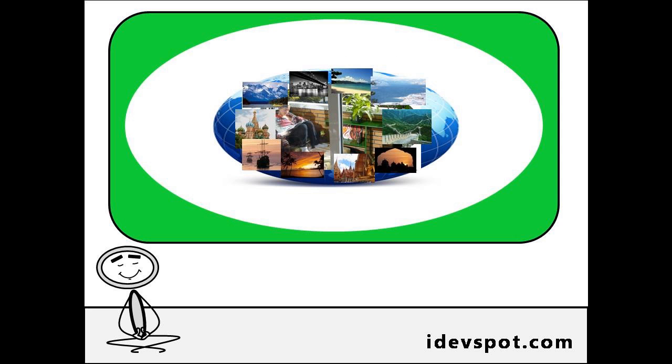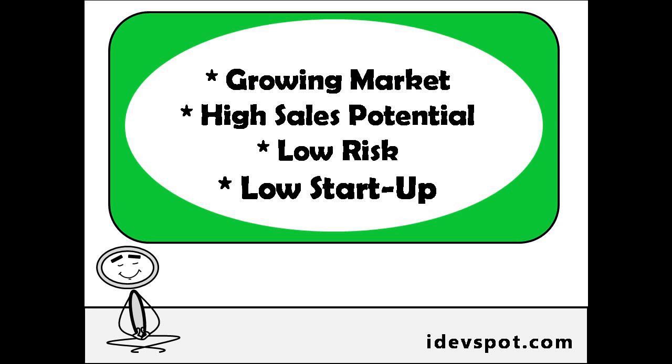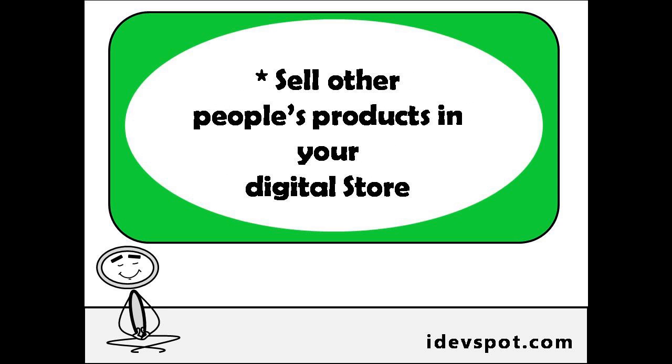A couple more benefits of selling digital products: you're entering a growing market with high sales potential, low risk, and a low startup cost. And don't worry if you don't have a product idea, because there are even websites where you can buy other people's products for a low price and sell them in your digital store.